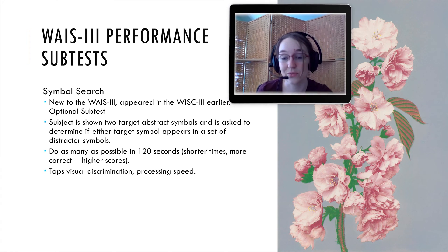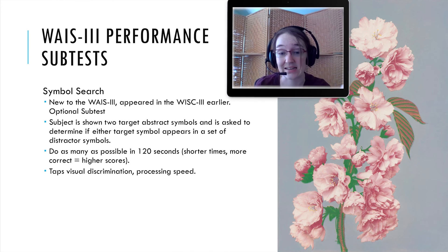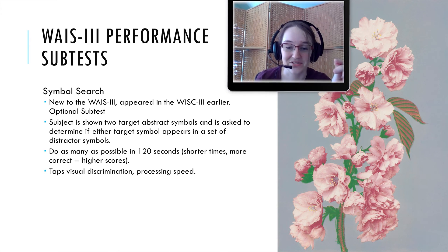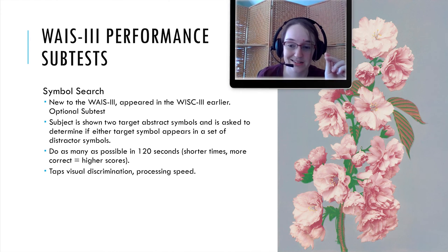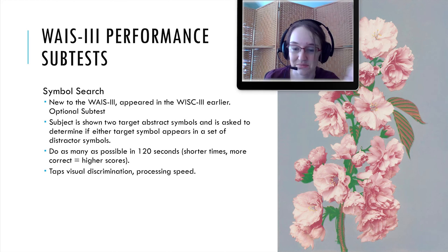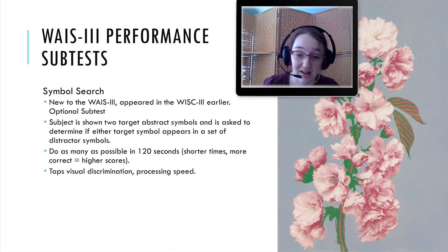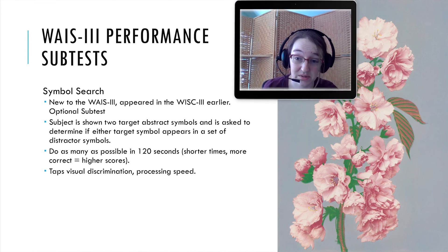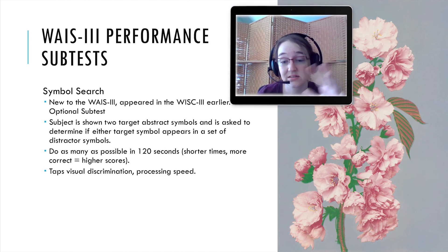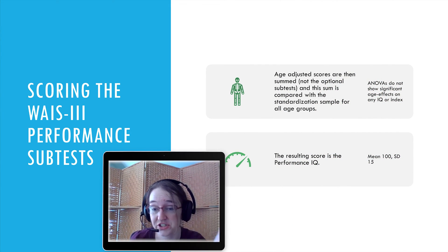Symbol Search is new to the WAIS-III and appeared in the WISC a little earlier. It's optional. Subjects are shown two target abstract symbols and asked to determine if each target symbol appears in a set of distractor symbols — essentially just find the symbol or indicate whether it's present. Do this as many times as possible in two minutes; more correct answers in less time equals a higher score. It taps visual discrimination and processing speed.